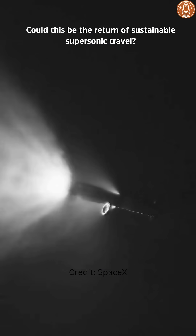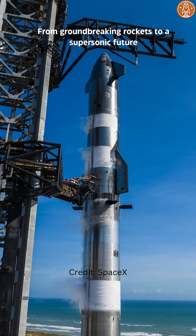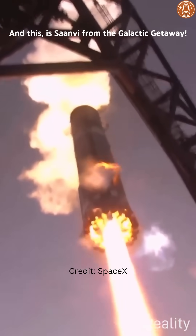Could this be the return of sustainable supersonic travel? From groundbreaking rockets to a supersonic future, SpaceX and beyond are reshaping what's possible. And this is Sanbi from the Galactic Galaxy.